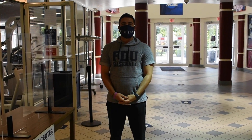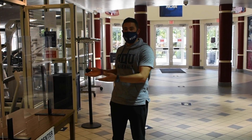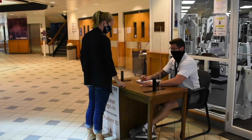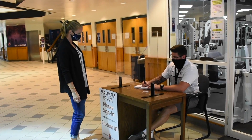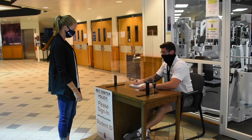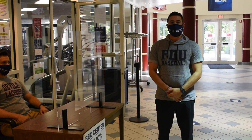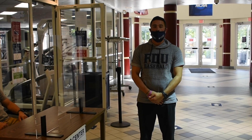Before entering the fitness center and weight room, a few things must happen. First, you must check in with the student worker — confirming your appointment time. In order to be part of a workout group in the FDU Ferguson Recreation Center gym, you must sign up at FDUDevils.com for your allotted slot.